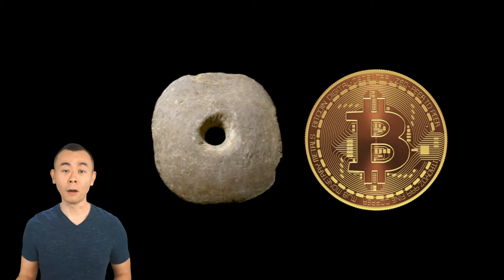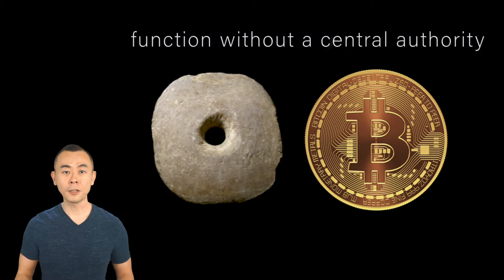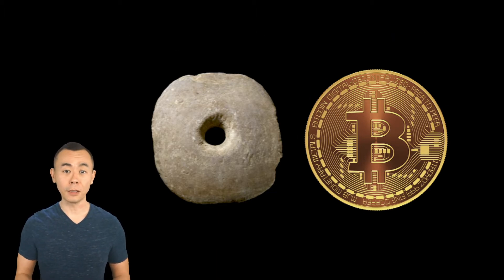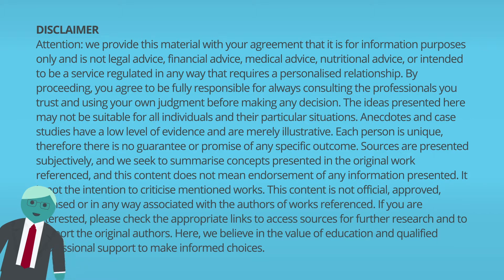Both are scarce, difficult to produce, publicly traded, and they function without a central authority deciding to inflate the currency, reduce the purchasing power, or decide what you can do with your money. Please note, this is not financial advice. Read the full disclaimer before proceeding.